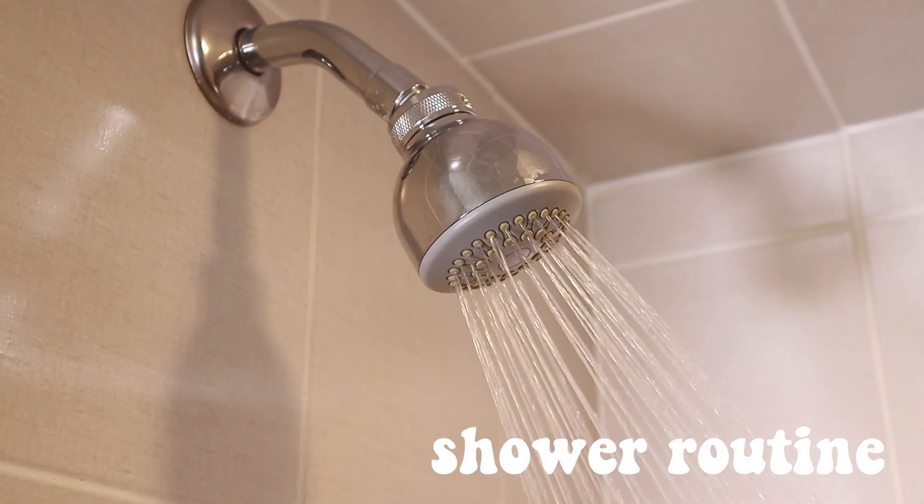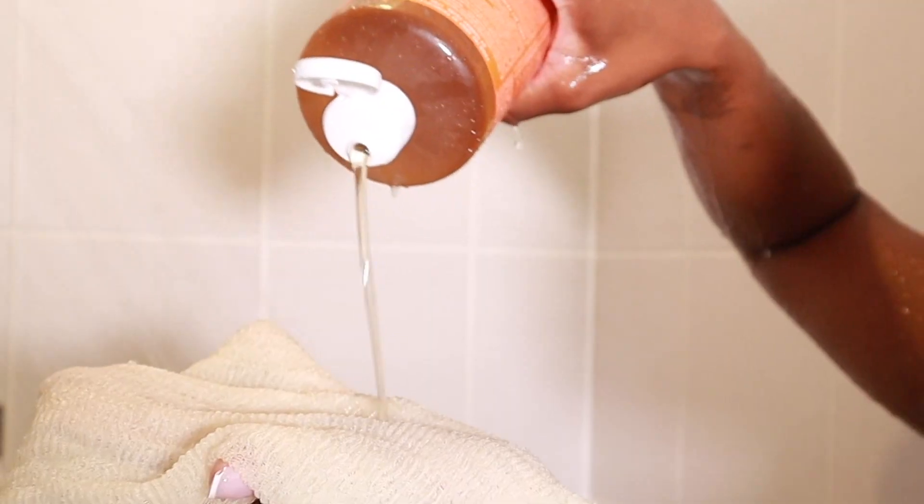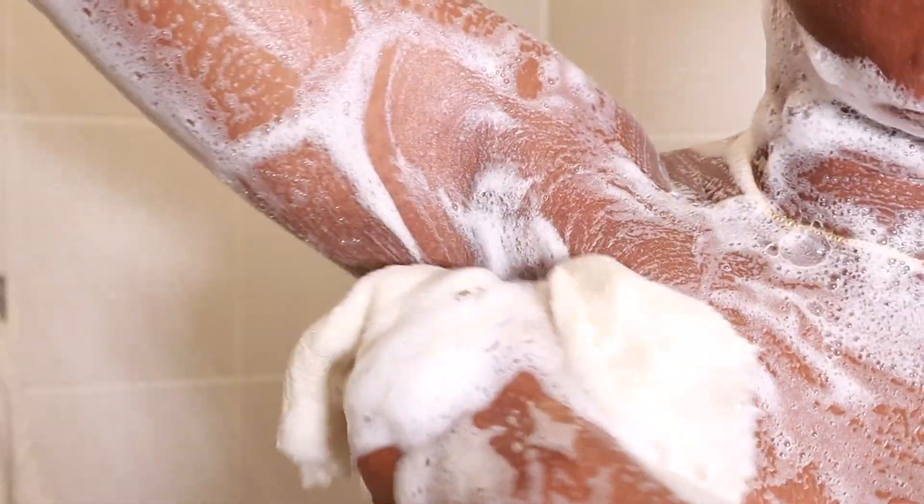Now I'm going into my shower routine. Of course, I'm using my Dr. Bronner's Tea Tree Soap. Love my Dr. Bronner's, and I'm using my exfoliating towel. It's more like a rag, but it's really long, so it's called a towel. I love this rag so much. I use it daily. I love it because it's long — I can reach my back and it really does help to get my body really clean and remove any dead skin cells.